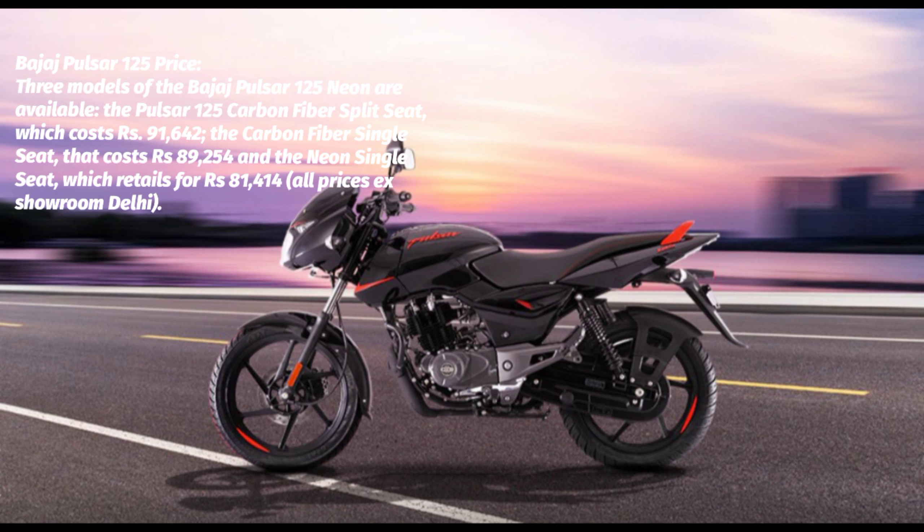Bajaj Pulsar 125 Features: The only visual differences between the Pulsar 125 and Pulsar 150 are the badging and liveries. The semi-digital display is antiquated and only offers an odometer, two trip meters, and telltale lights. For a premium touch, Bajaj gave this bike lighted switches.